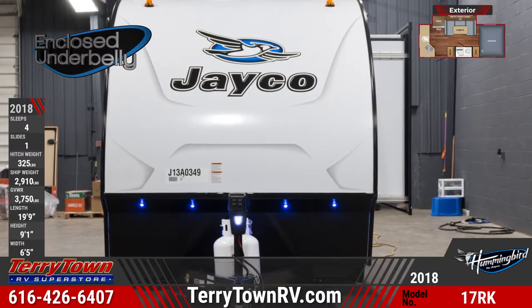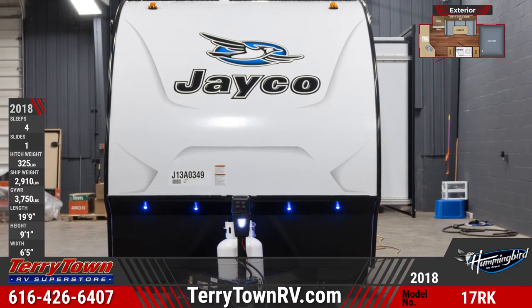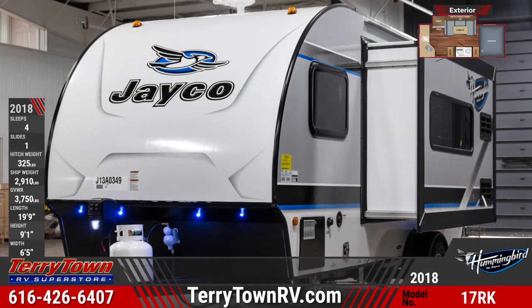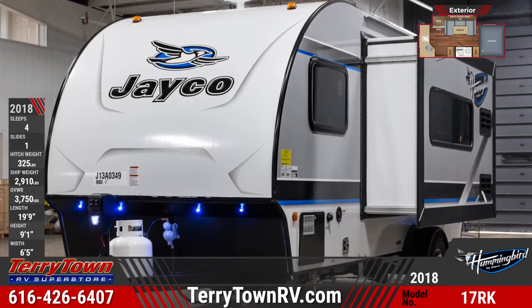Across the front there are built-in LED docking lights, a 20-pound LP bottle with auto regulator, and an optional electric tongue jack. This unit has 30-amp service with detachable power cord and it rides on American-made nitrogen-filled Goodyear radial tires.